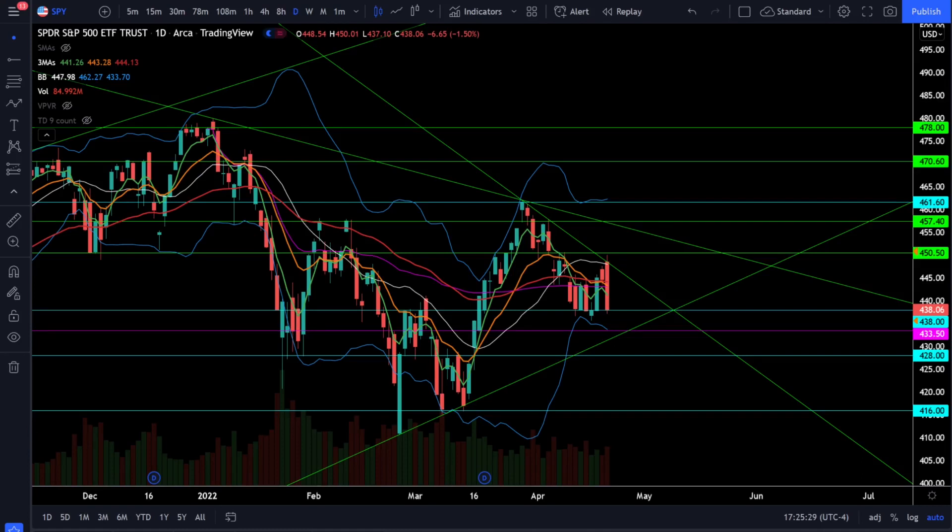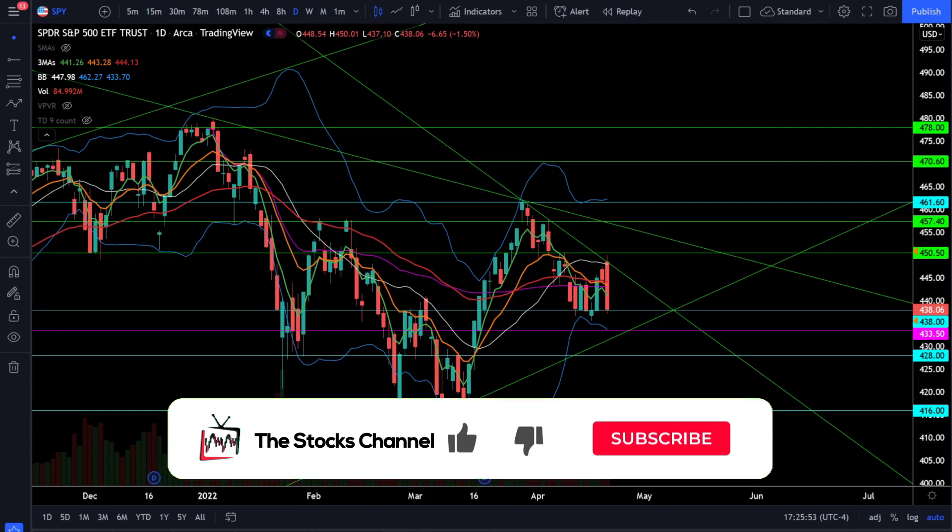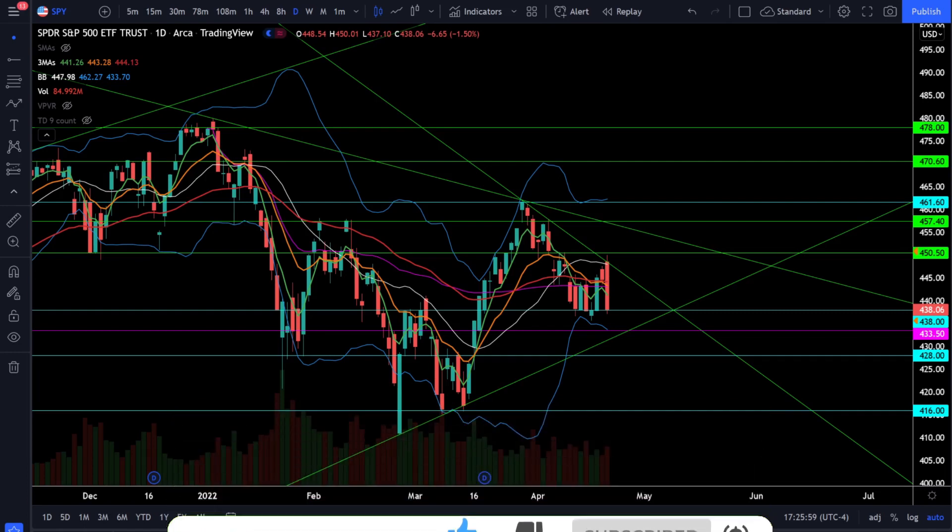What's up everybody, welcome to the stocks channel. My name is Cory and today in the stock market we saw a strong rejection at resistance as we're printing very bearish engulfing daily candles. It's going to be another critical test of very critical support levels. First up let's take a look at the S&P 500 SPY ETF and see what's going on in the stock market today.